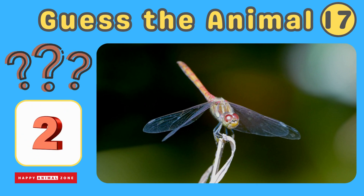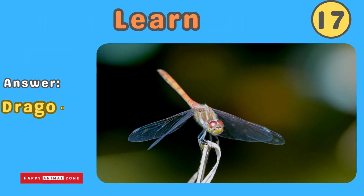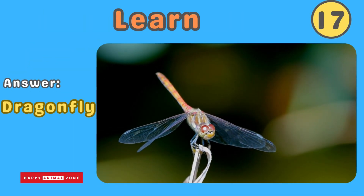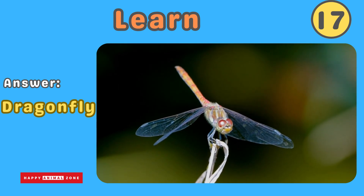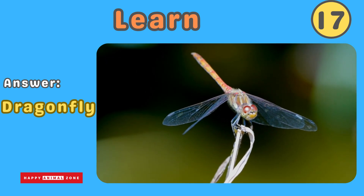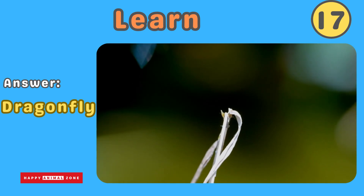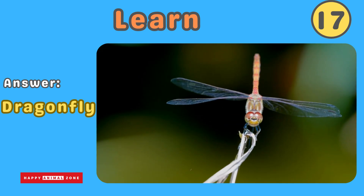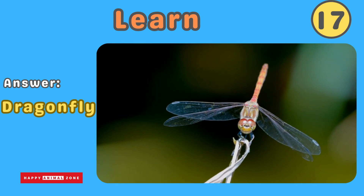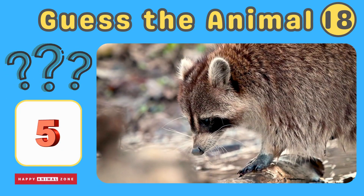The answer is dragonfly. Dragonflies have wings that shimmer in the sunlight. They can hover and dart quickly in the air. Dragonflies are beneficial insects that eat mosquitoes and other pests. Guess what animal this is!